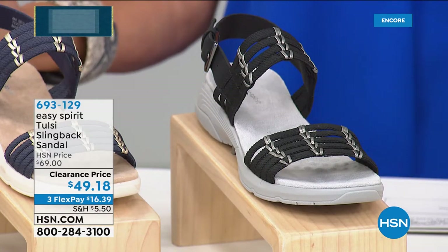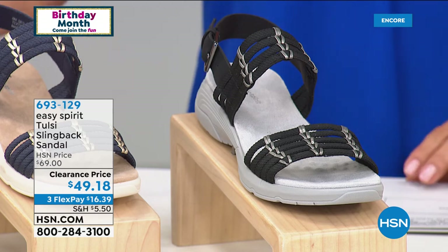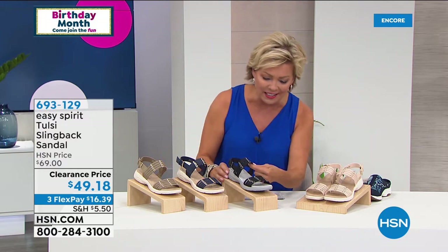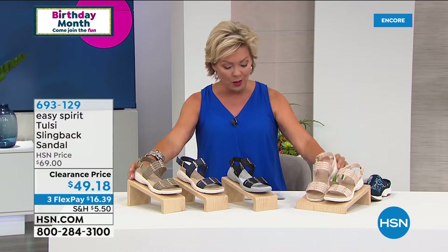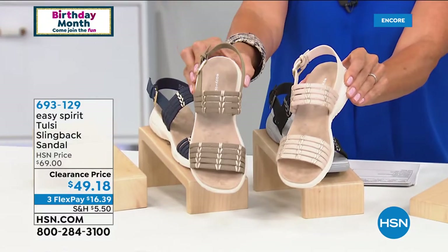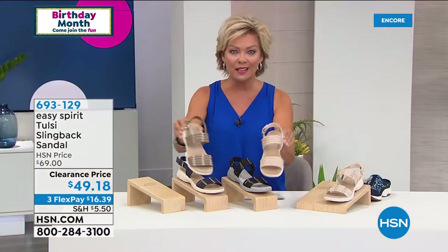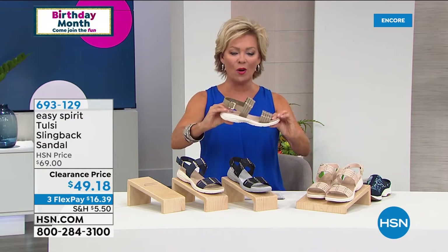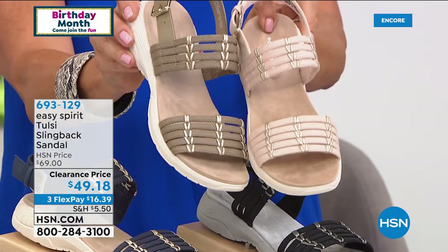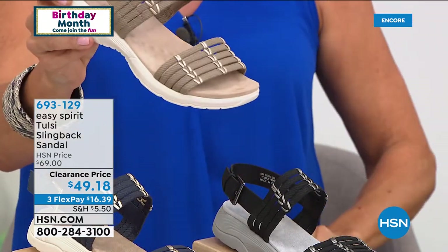This is super limited — this beautiful Tulsi Slingback Sandal. Look at this price — the first time to do this ever at under $50. It's a $70 sandal. It's called Tulsi and we've got it in four great choices — all perfect neutrals. I love the stitching and detailing on this. We've got it in the almond and the khaki — khaki is the darker one, almond is the lighter one. And we've got it in the black or the navy right here. This is a cute style. We have 6 through 12 medium, and we have confirmed both medium and wide widths.